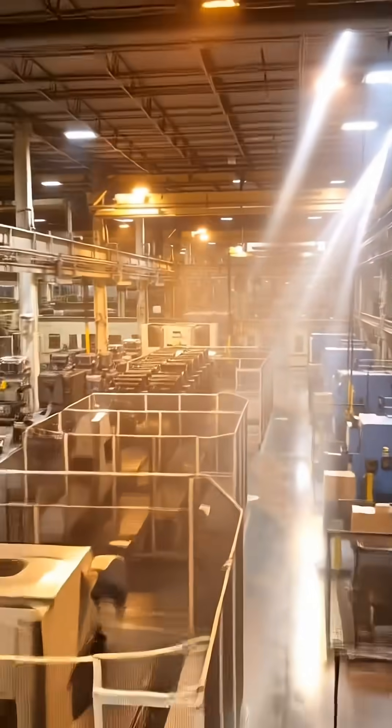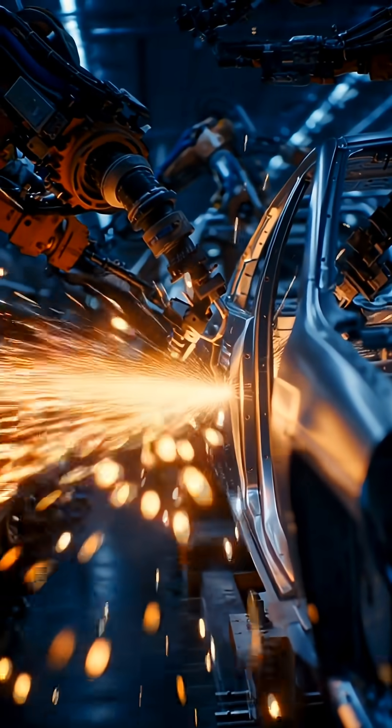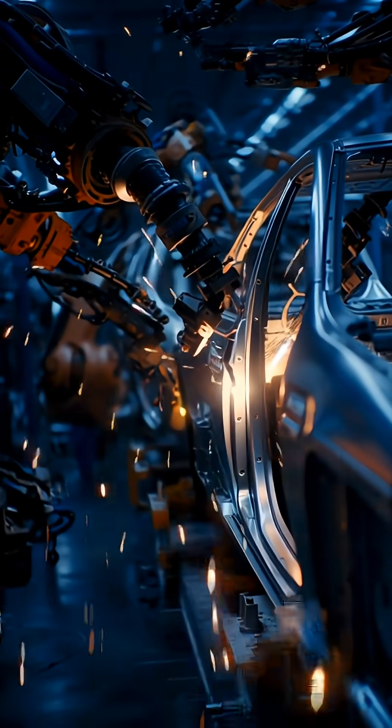Next, in the body shop, swarms of robotic arms weld these pieces together, forming the rigid safety cell that defines each car's structure.